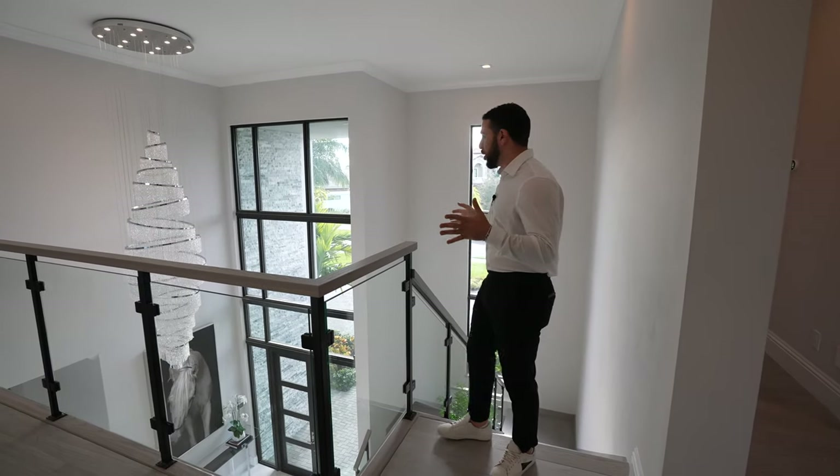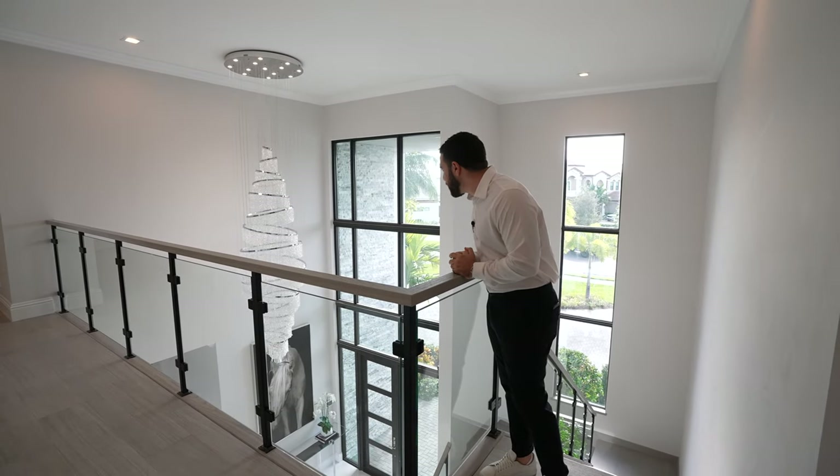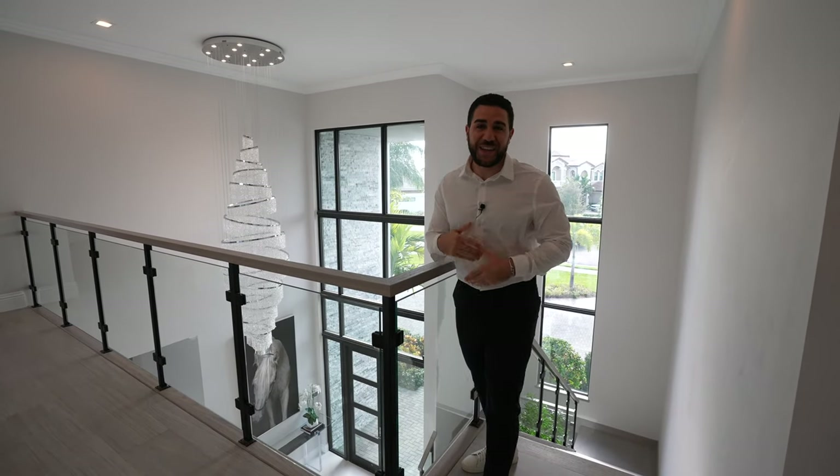All right, so we just came up. While we're up here, can we just admire something really quick? Look at that chandelier — that is unbelievable. I just want to stand here and look at it all day. Let's continue on.